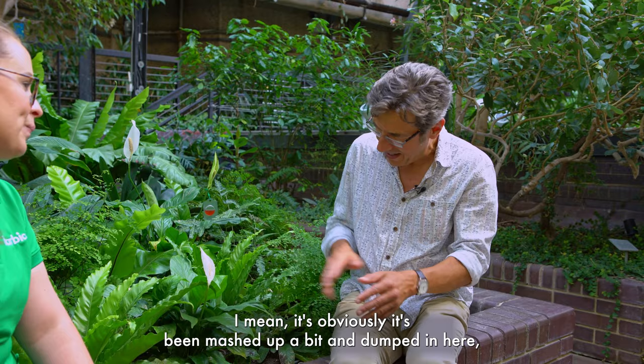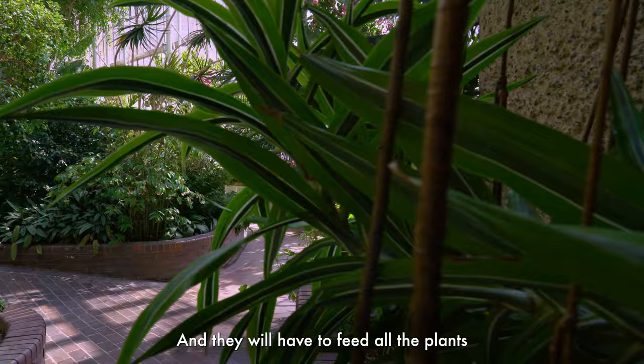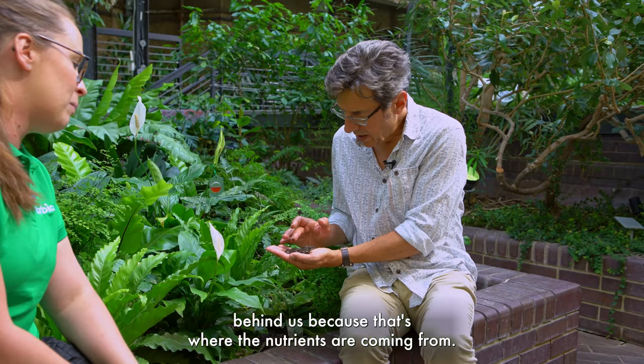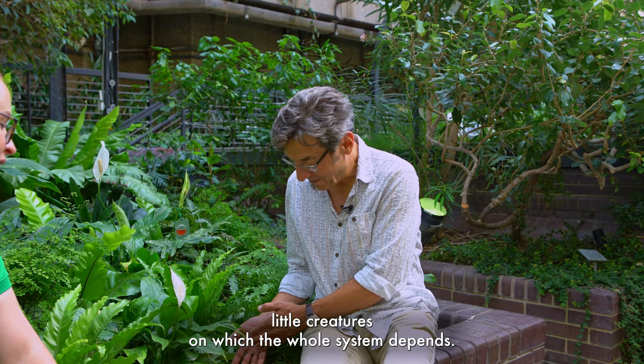The amazing thing about soil is that it is a biological structure. Obviously it's been mashed up a bit and dumped in here, but in nature it's built by organisms, like a coral reef. You can see the layers of the soil and no matter where you go around the world the soil will differ — it's a very very complex structure. And it has to feed all the plants behind us, because that's where the nutrients are coming from. If we had a microscope we'd be able to see even here the mycorrhizal relations — the fungi interleaving with the roots.